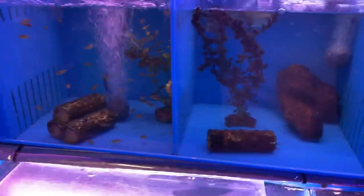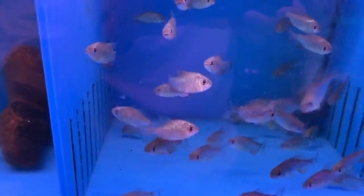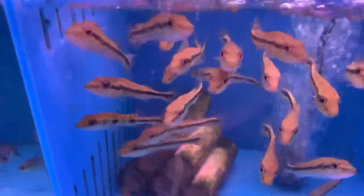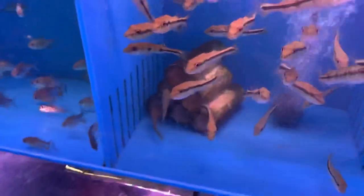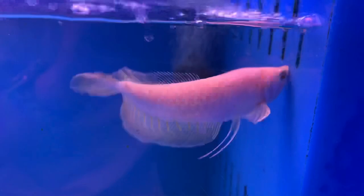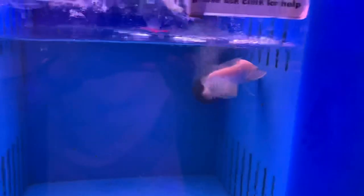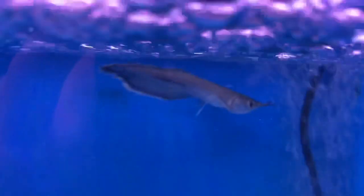Pea puffers. Little red belly pacu babies. Some Timmensis bass — these guys are always fun to feed, they go wild. And we got albino silver arowana. We also got a little baby black arowana in here as well.